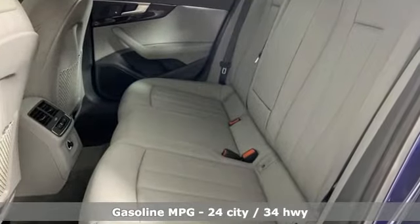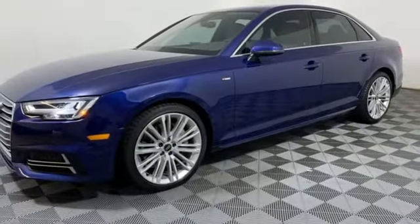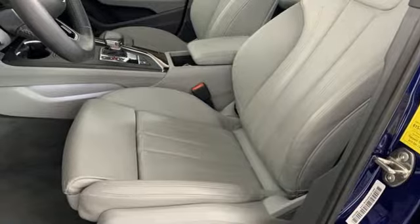Smart device navigation, front heated leather bucket seats, refrigerated box located in the glove box, hands-free liftgate, intercooled turbo inline 4-cylinder engine, 4-wheel drive, and streaming audio.